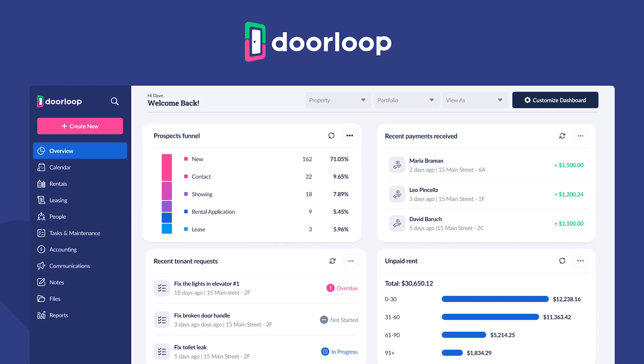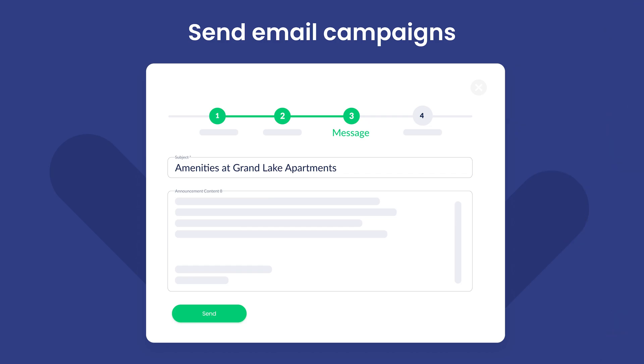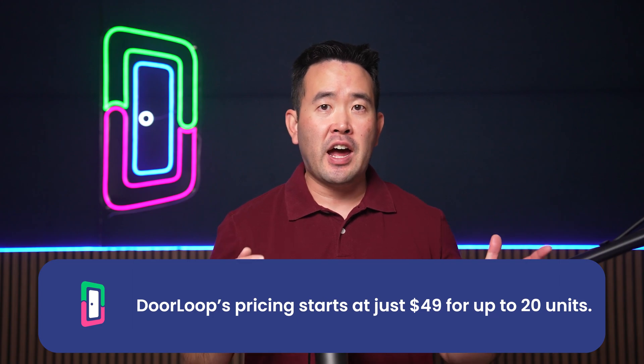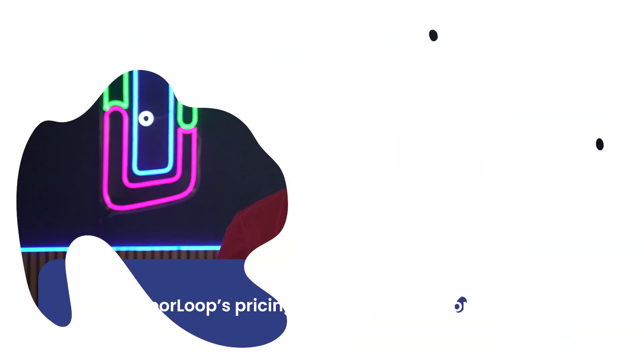DoorLoop isn't just comprehensive — it's affordable and user-friendly. With features ranging from e-leasing tools to automated marketing and a seamless QuickBooks integration, it's a game changer. DoorLoop's pricing starts at just $49 for up to 20 units.